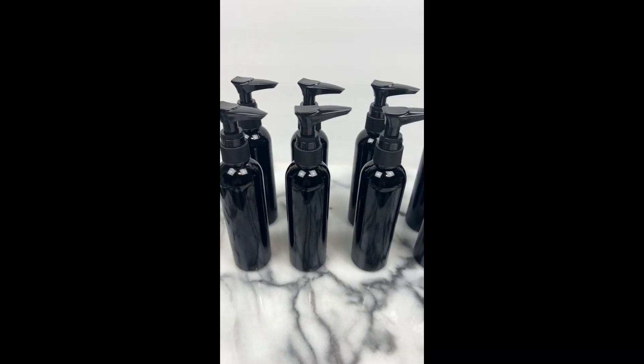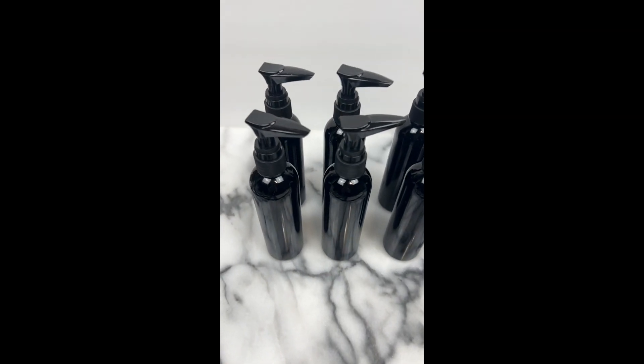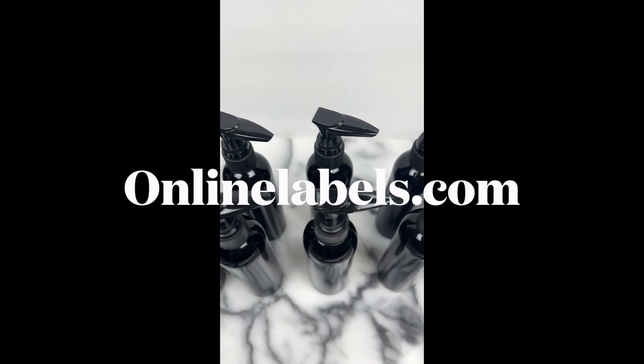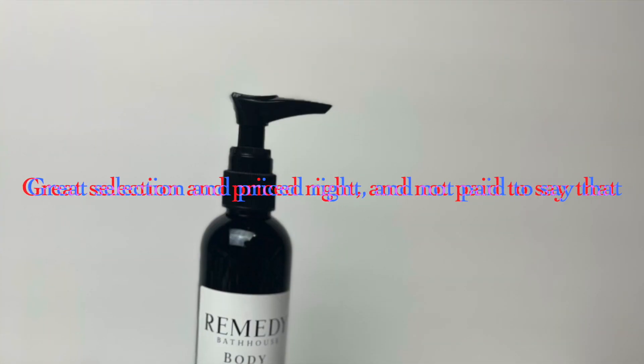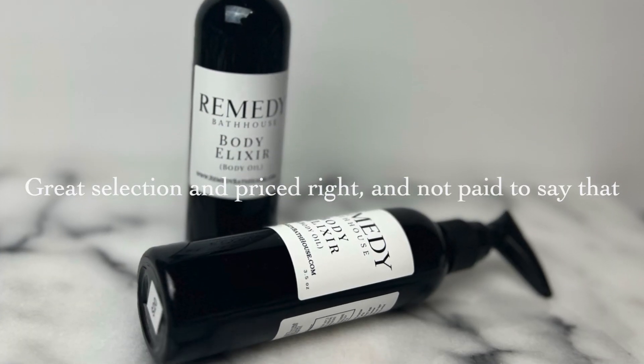Here they are finished up — the black bottles without the labels. I use online labels and I'll show you here just in a moment those bottles labeled. Body elixir.